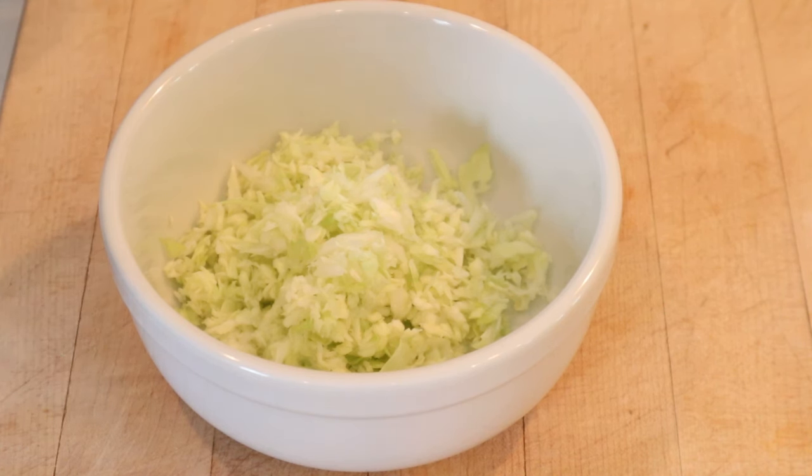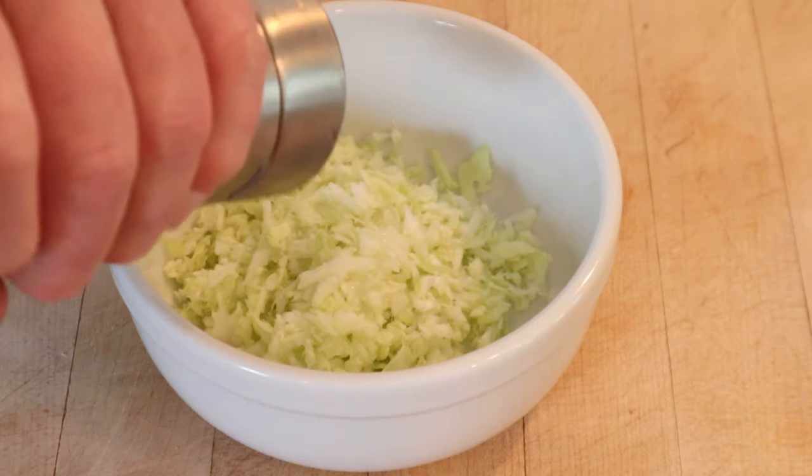First thing we got to do is make some coleslaw. To some shredded cabbage we add sugar, vinegar, salt, and pepper.